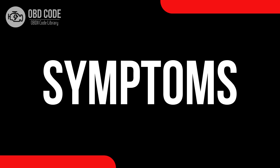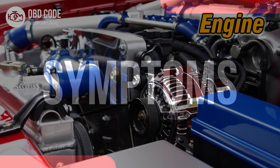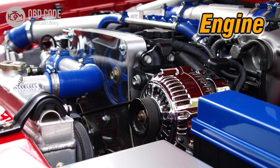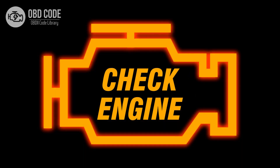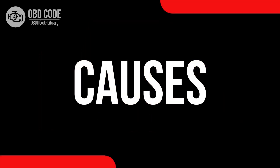Code symptoms P0049: 1. Reduced engine performance. 2. Unusual or excessive noise from the turbocharger or supercharger. 3. Illuminated check engine or service engine soon light on the dashboard.